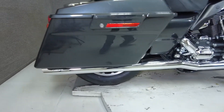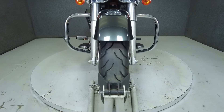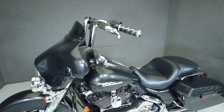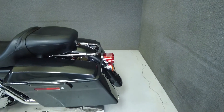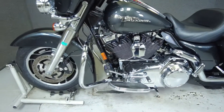Harley's hot rod-inspired bagger offers long-distance touring comfort and thrilling power, making it a dynamic and stylish choice for a larger touring vehicle. Powered by a 96 cubic inch V-twin motor, the Street Glide puts 87 horsepower and 92 foot-pounds of torque through a six-speed transmission. It weighs in at 749 pounds and has a 27.3 inch seat height.